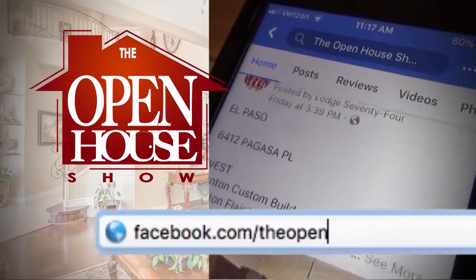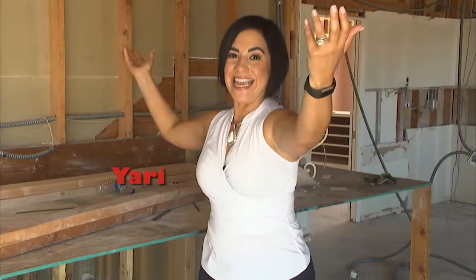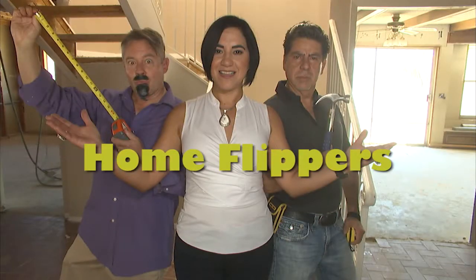I'm Yaddy. I'm Carlos. And I am Tomas. We are the Home Flippers! They take ugly houses and make them beautiful again. They are always flipping and flipping. Home Flippers!